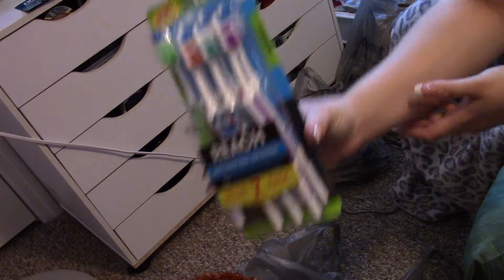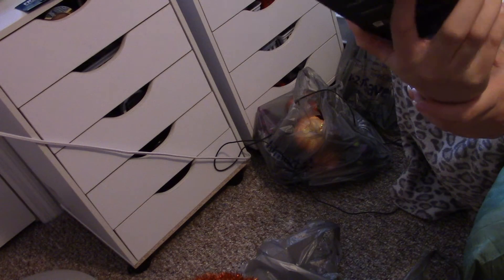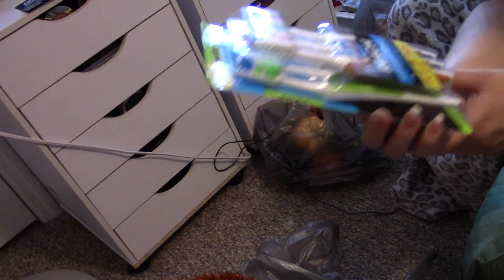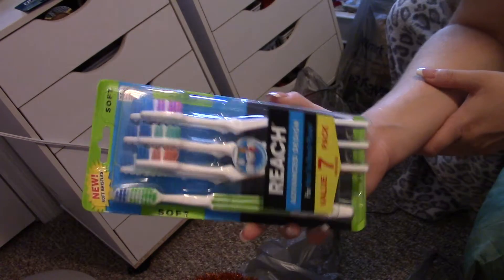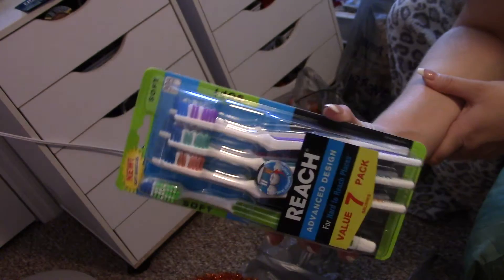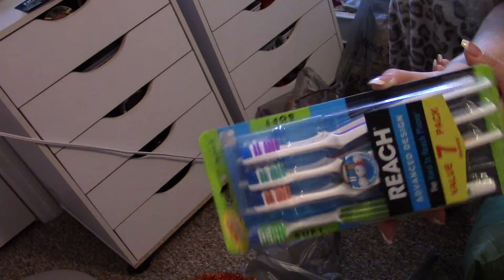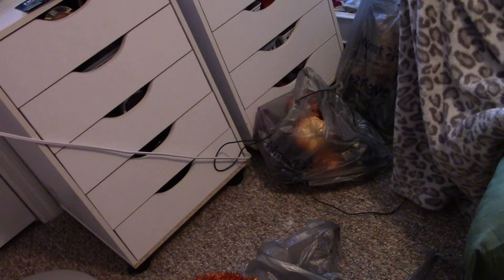The next thing — I got like a whole bunch of toothbrushes. This is from the brand Reach, and it's just got some nice soft toothbrushes. It's a value pack, and this was like right under $7. It's going to take a while for me to go through these toothbrushes. However, I thought that was a really good deal because it's like less than a dollar a piece — can't beat that.